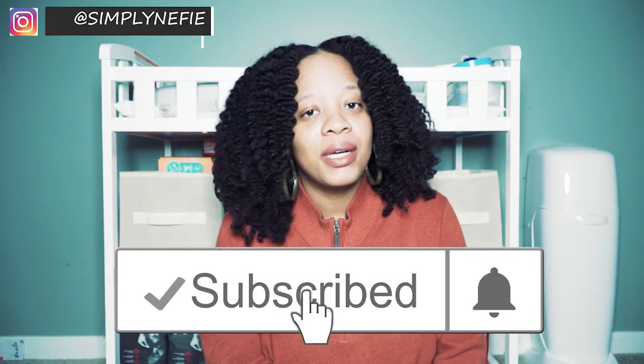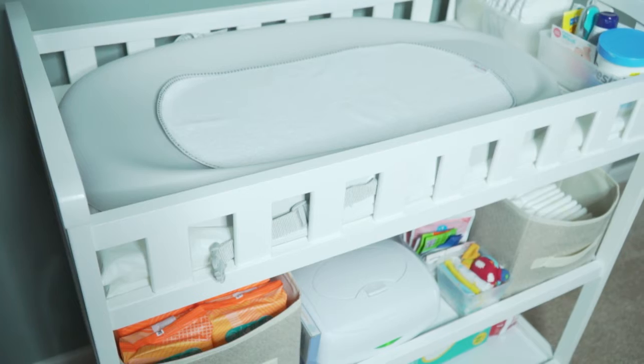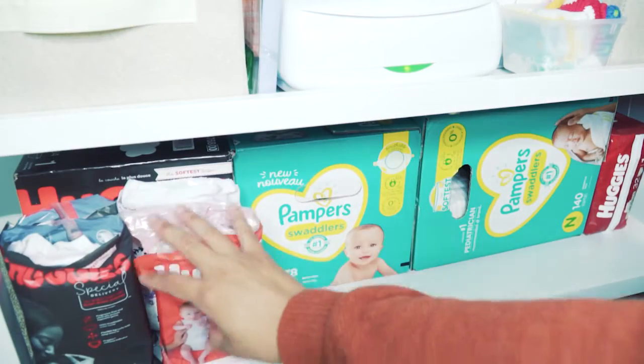Hi, welcome back to my channel! In today's video I'm going to be sharing a diaper changing table tour. If you're interested, don't forget to hit the subscribe button and the notification bell. When I was pregnant I watched a lot of YouTube videos from other moms and found it very helpful to get ideas about products to buy. I thought I'd share some of the things I'm using at my changing station to help those who are currently pregnant or have a newborn like me. I'll leave all the links for these products in the description box below.